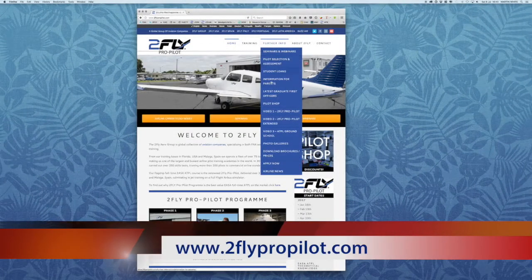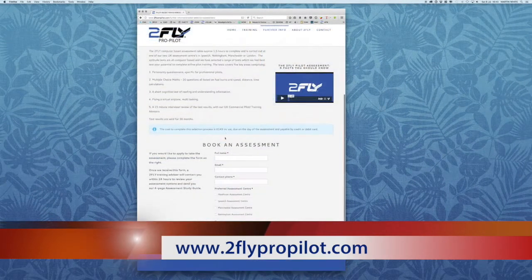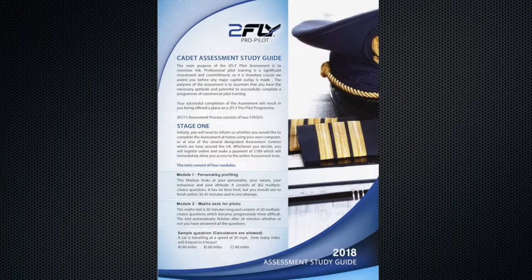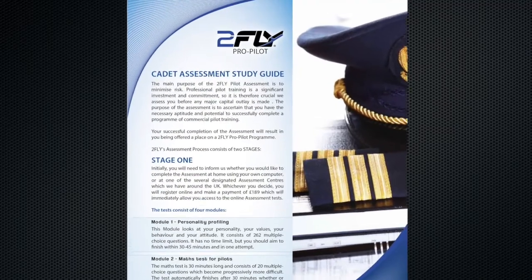The assessment can be booked online at twoflypropilot.com or by simply contacting a 2FLY training advisor. A useful guide with tips on how to best prepare is sent to all candidates before their assessment.